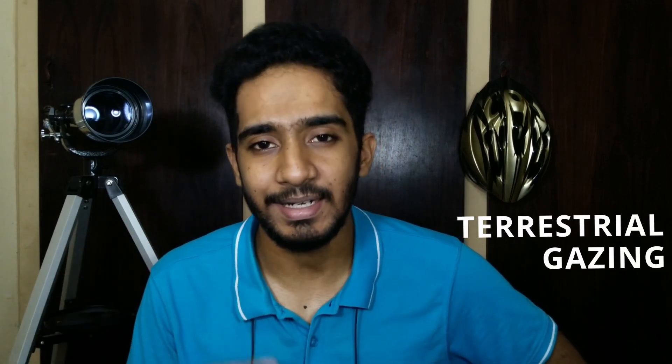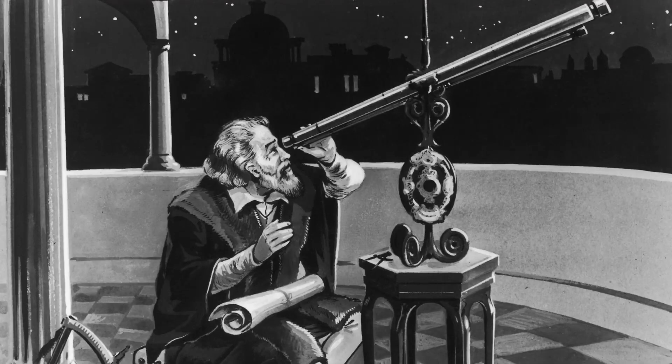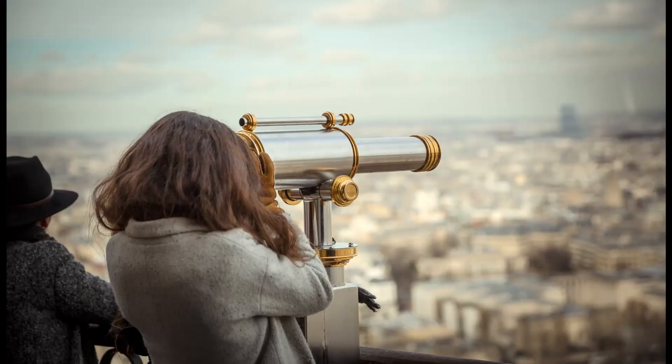Kicking off our list, we have terrestrial gazing. As the word implies, we are going to go terrestrial gazing. What most people don't realize is that telescopes were actually invented for looking at far away objects on Earth. It's only after Galileo came into the picture that he took a telescope to look at things in the sky. Before that, people used to see far away objects using a telescope. You can see mountains, buildings, and anything that's far away. If you can see objects billions of kilometers away, you can obviously see objects a few kilometers away too.